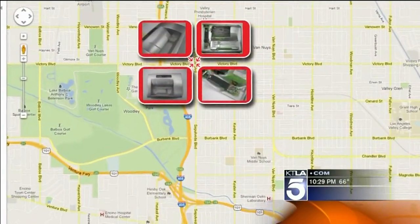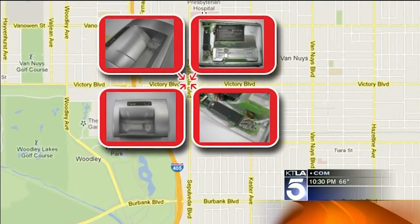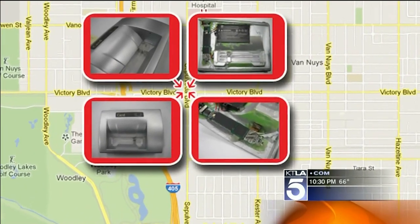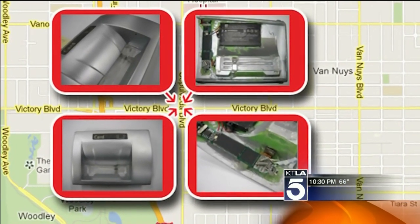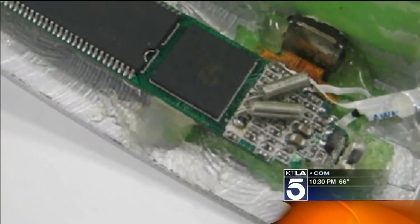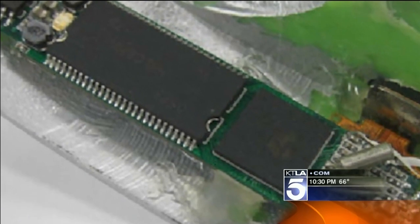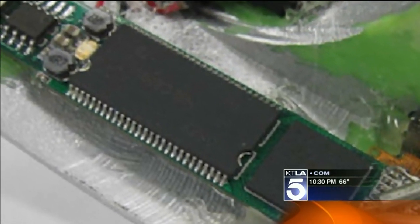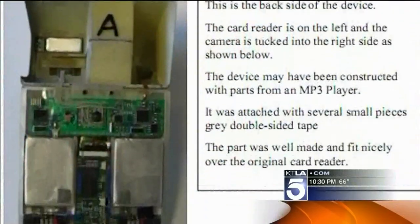We independently verified that an LAPD detective is indeed investigating this particular skimmer, found near Victory and the 405 in Van Nuys. Everything Brian's reporting on this is correct, including the photos he's sharing through his blog. Technologically speaking, this one wasn't that sophisticated, but it did a really nice job of combining the card skimmer itself and the actual video device to record your PIN.